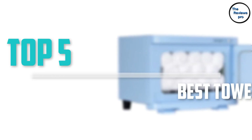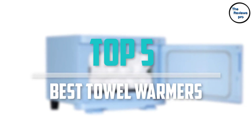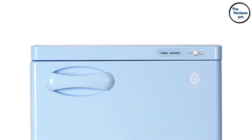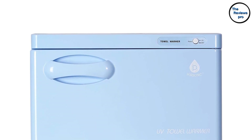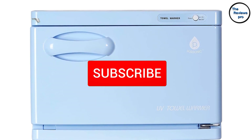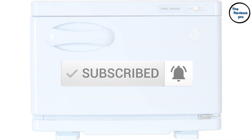Are you looking for the best towel warmers in your budget? In today's video we break down the top 5 best towel warmers that are available on the market. This list is based on their price, quality, durability and more. To find out more information about these products, check out the description below and make sure you subscribe for more reviews. Let's get started.